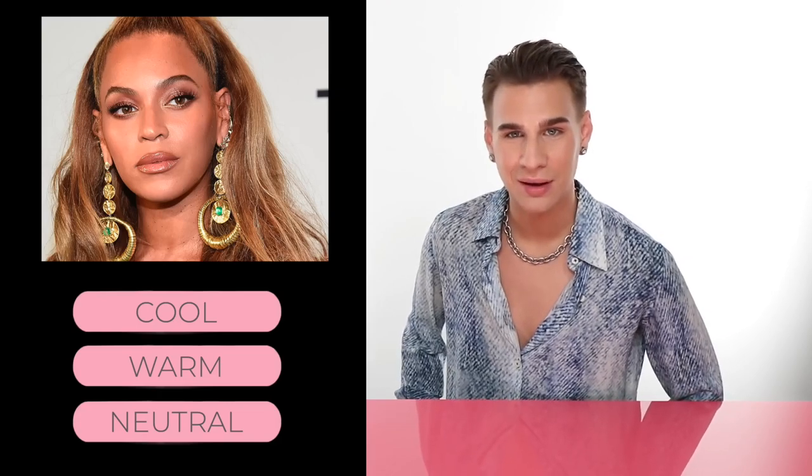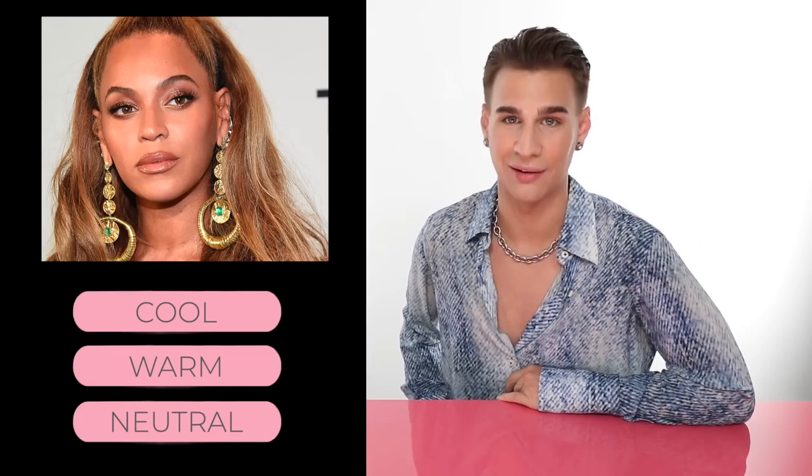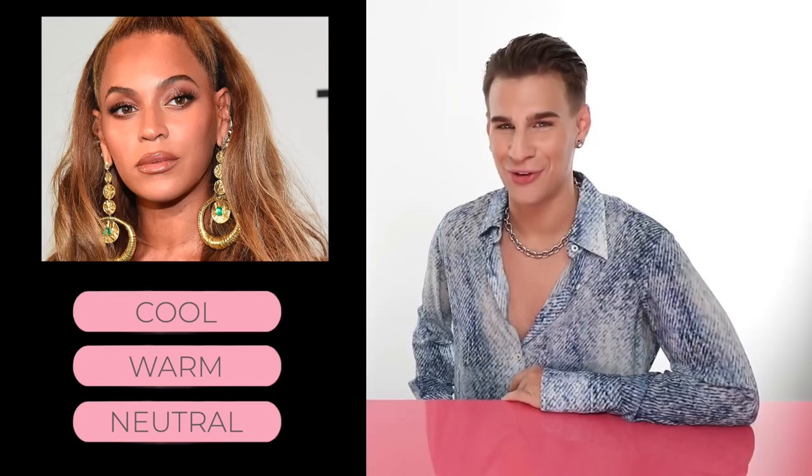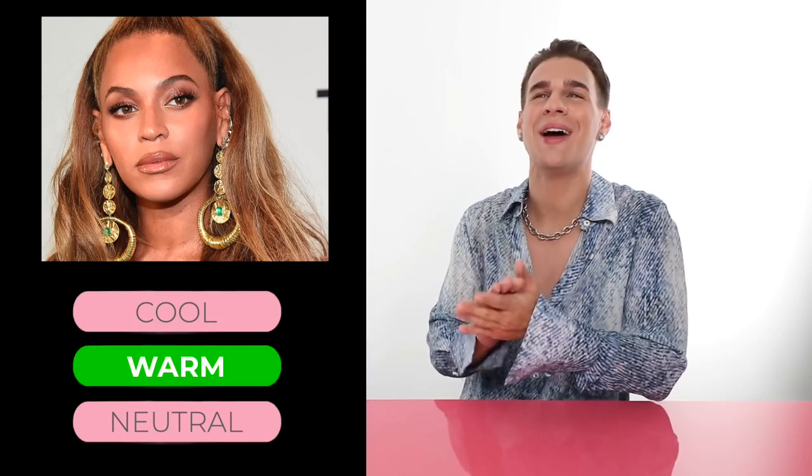Let's talk about our girl, Beyoncé. Do you think Ms. Knowles has warm, cool, or neutral skin? If you guessed warm, you would be correct.